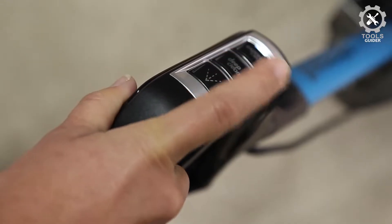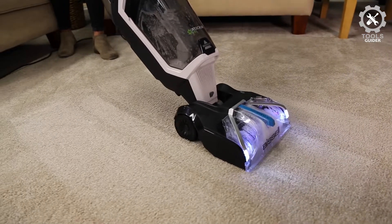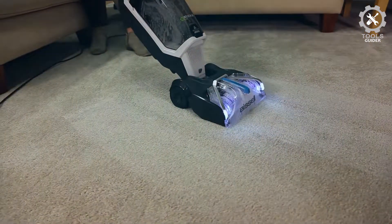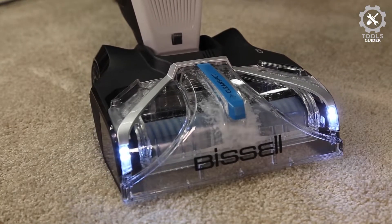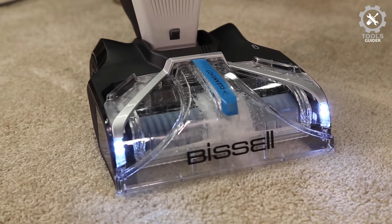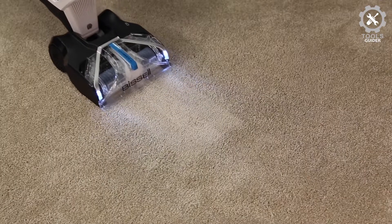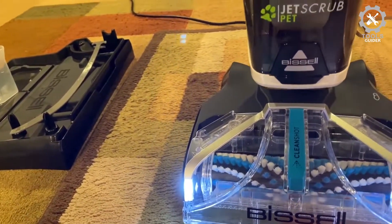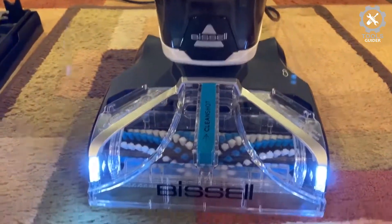Plus, the rotating brush helps to lift embedded stains and solids. This carpet cleaner also features an express clean mode, which dries in 30 minutes, so you can do some last-minute carpet cleaning prior to company arriving. The carpet cleaner itself is lightweight enough to carry up and down stairs with ease when there are accidental spills and messes, and the collapsible handle makes it easy to store.